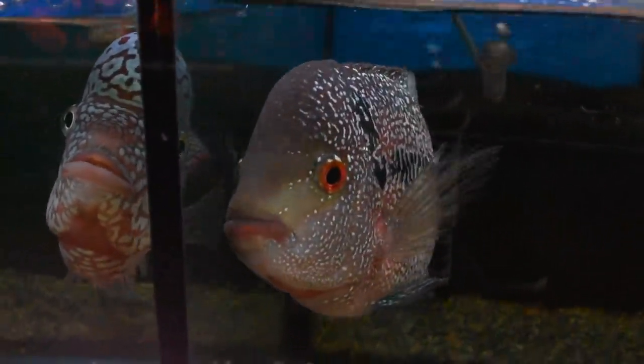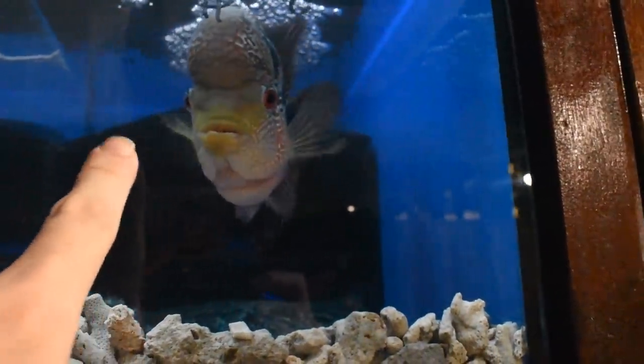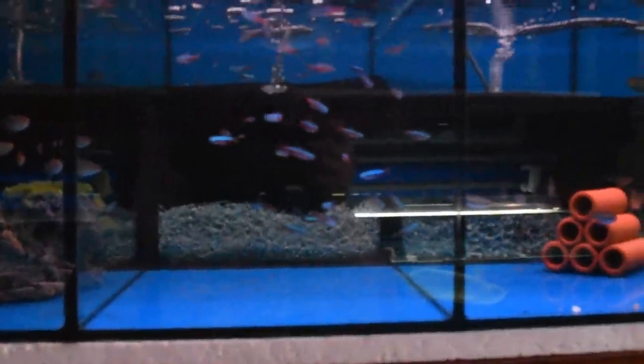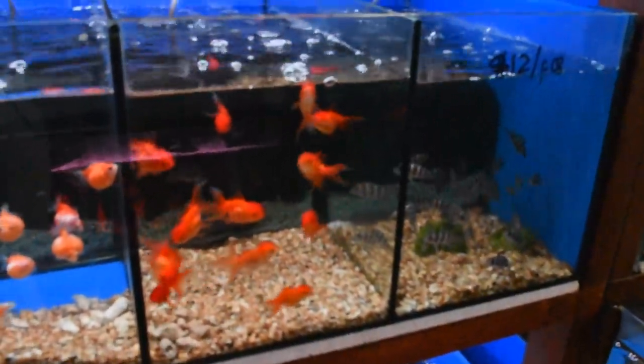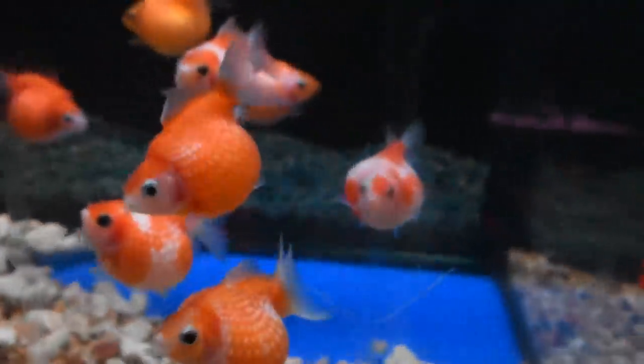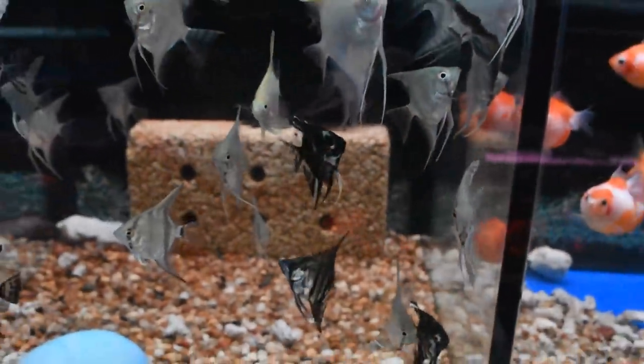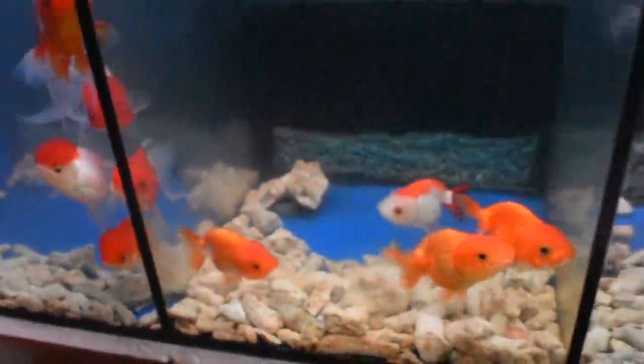Trust me guys, this isn't even the main focus — although they are pretty damn cool. This flowerhorn is pretty aggressive. There are a couple of small fishes here, some frontosas — look at these cute guys. Angelfish as well, and more goldfish at the bottom. Let me show you something crazy — he has a monster tank.